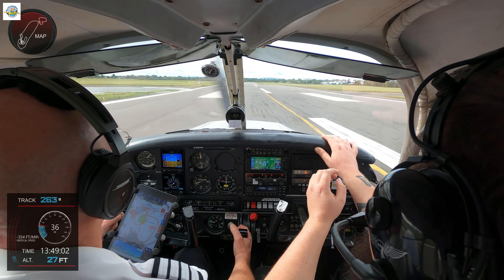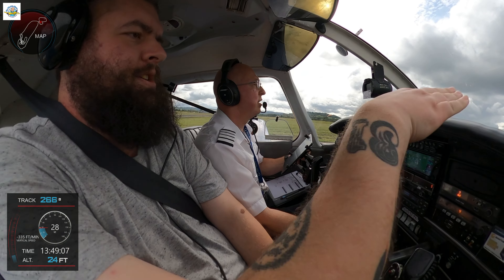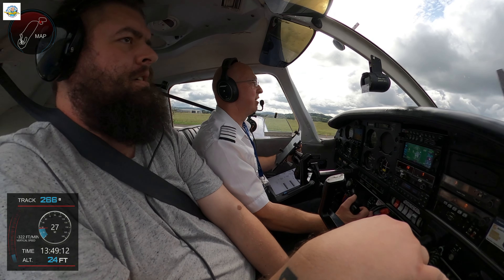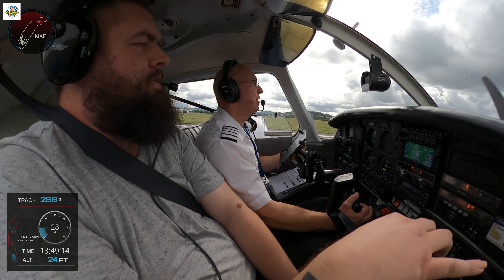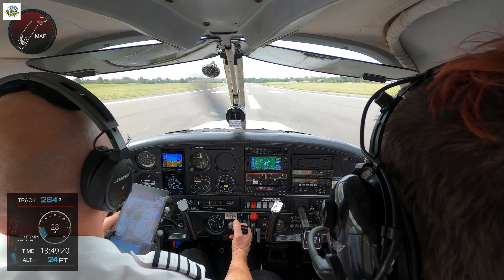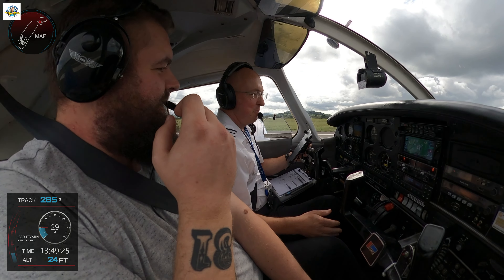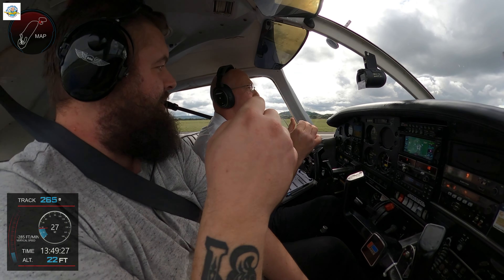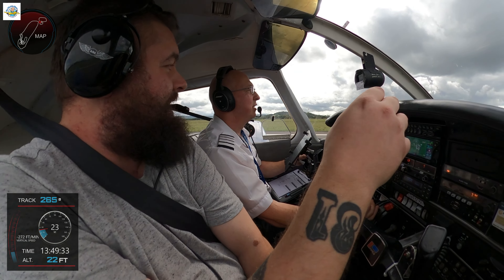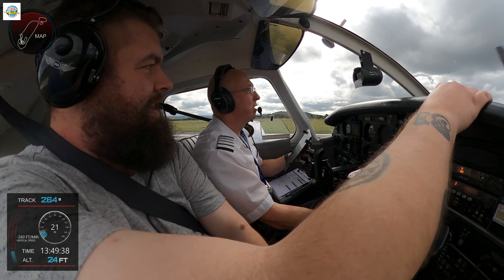Central line. That scared the absolute hell out of me. Yeah, my chest — straight forward. Charlie 1, cross runway 04, taxi to the park, exit rescue. My chair was sliding forward and I couldn't get to the controls. Oh, it's not locked. Still not? It doesn't lock at the back. That's not good.